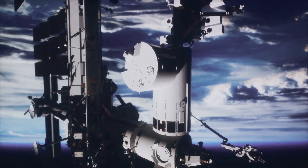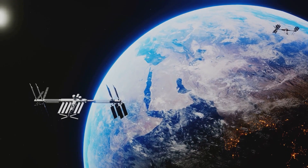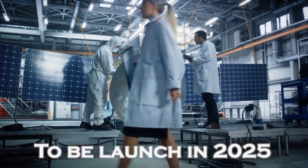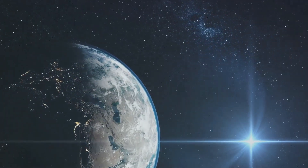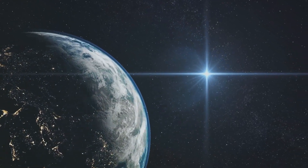But the search for answers continues. NASA's upcoming Interstellar Mapping and Acceleration Probe (IMAP), scheduled for launch in 2025, promises to uncover more secrets about the outer edges of our solar system. Meanwhile, the mystery persists.